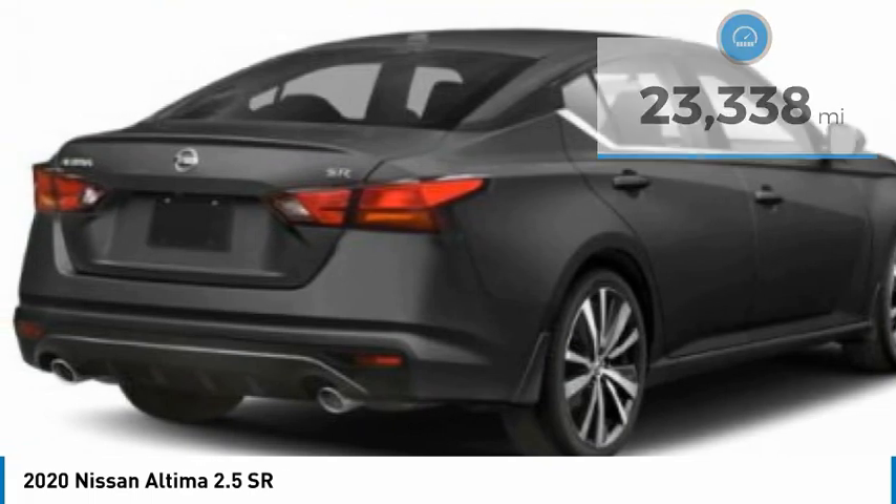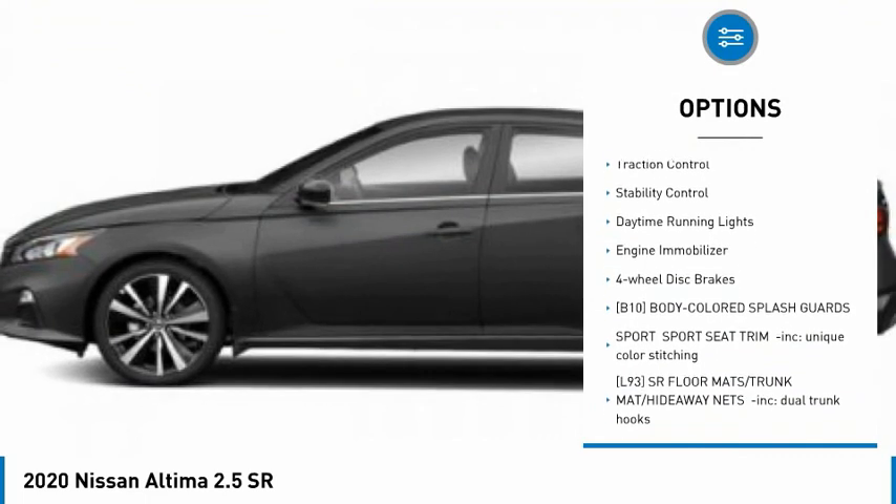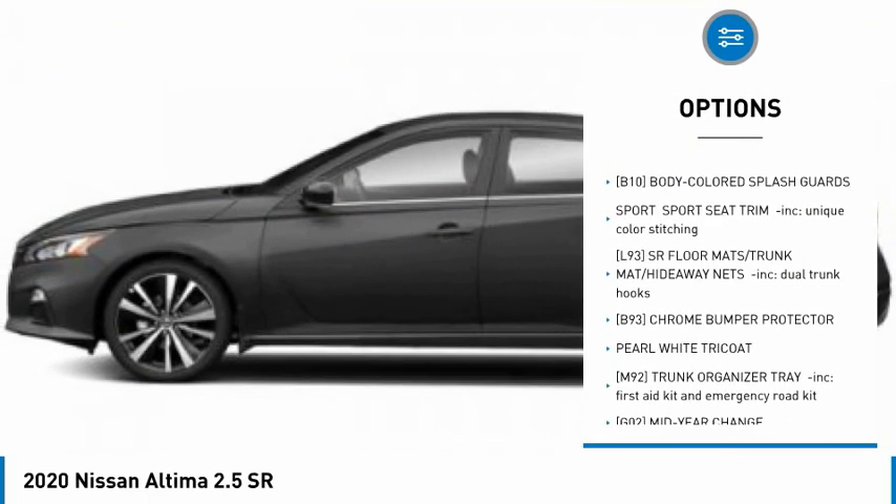Here are some of this vehicle's great options: tire pressure monitor, blind spot monitor, aluminum wheels, remote engine start, brake assist, traction control.